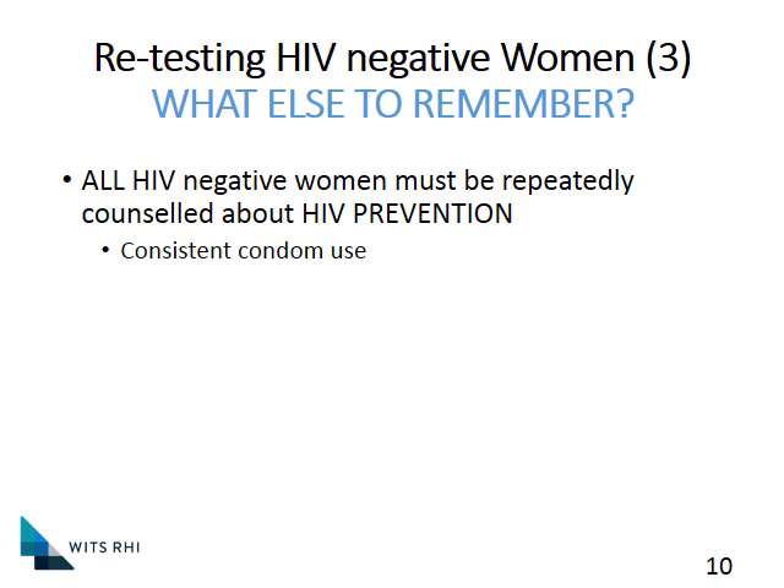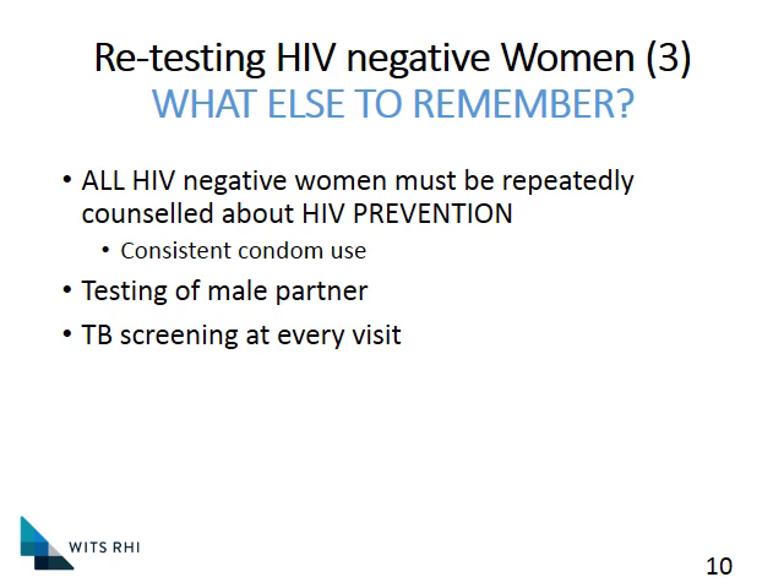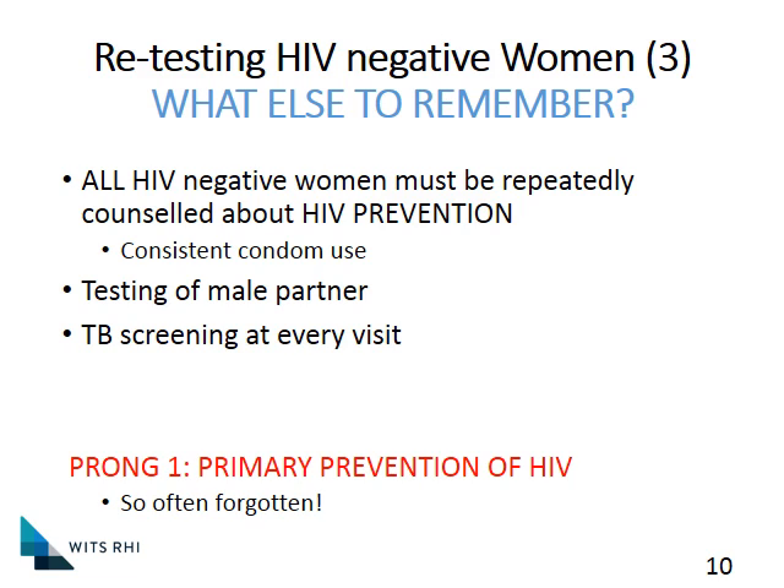All HIV negative women must obviously be repeatedly counseled about ongoing HIV prevention. Most women who have fallen pregnant have not been using condoms, so a lot of them don't necessarily consider introducing condoms once they are pregnant. Therefore, that has to be a specific part of your counseling, as well as providing them with condoms to protect them. We will therefore also see a much higher conversion rate during pregnancy than in the normal population because these women are a known group having unprotected sexual intercourse. Testing of the male partner and getting him involved is very important, as is ongoing STI screening at every visit. These things are our primary prevention of HIV and an essential part of long-term PMTCT.